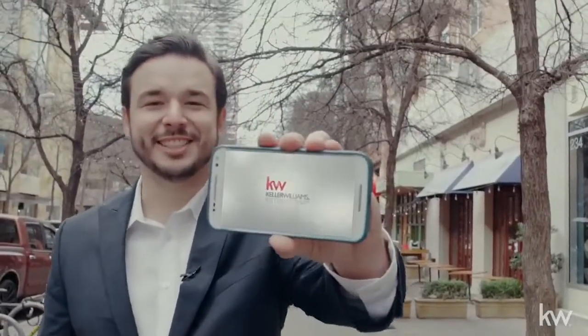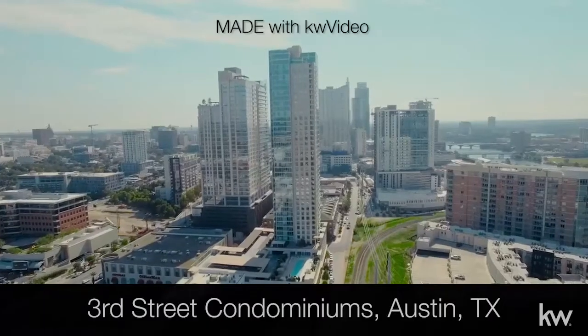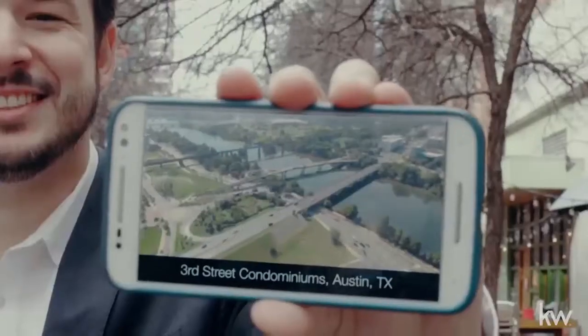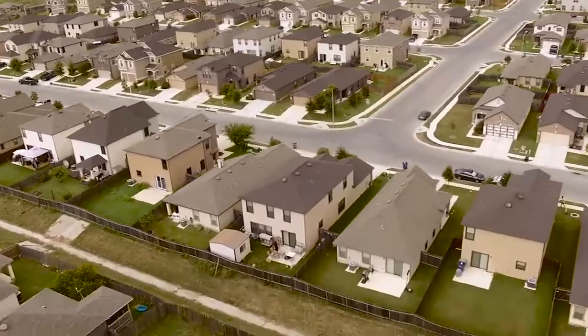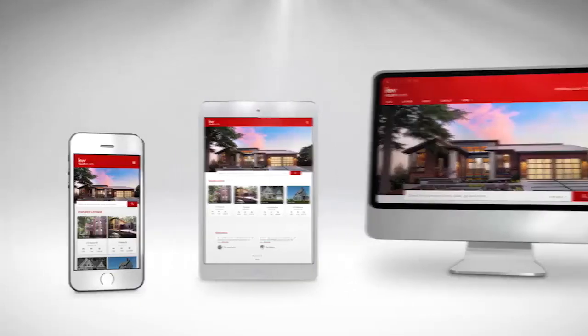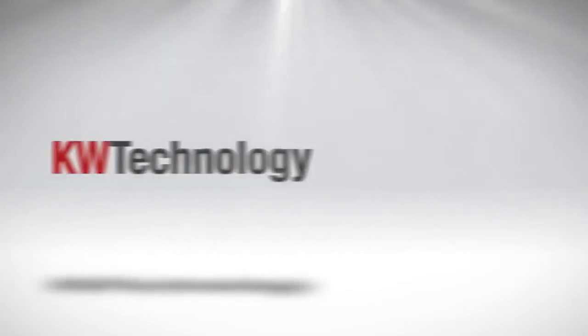Additionally, Keller Williams associates have access to the KW Video app, which I'm using now — the groundbreaking listing marketing and recruiting video creation app. They also have the advantage of our national drone photography partnership.